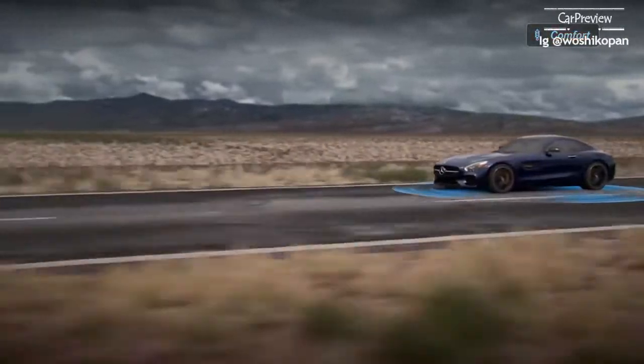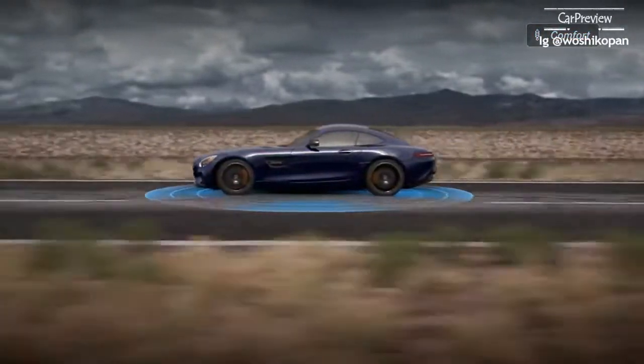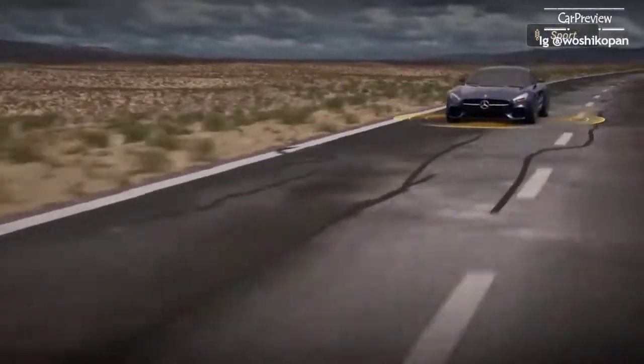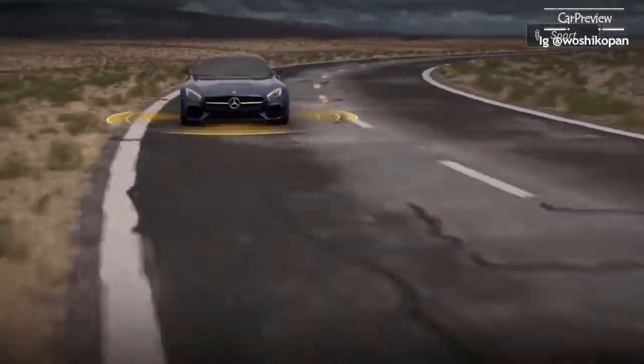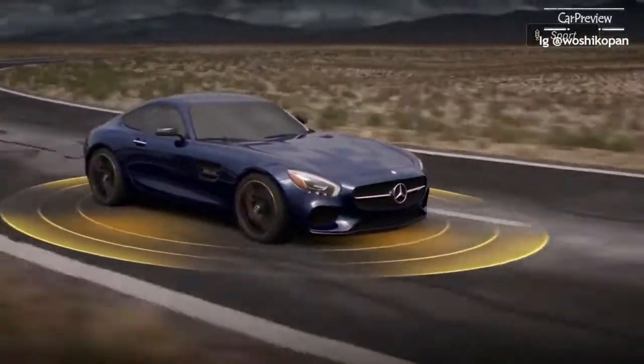The comfort setting provides a smooth yet driver-connected ride for everyday driving and is well suited to bumpy roads or less than perfect highway surfaces. The sport setting increases the damping rate on both compression and rebound for better wheel control and more defined road feel in cornering or high-speed lane changes.